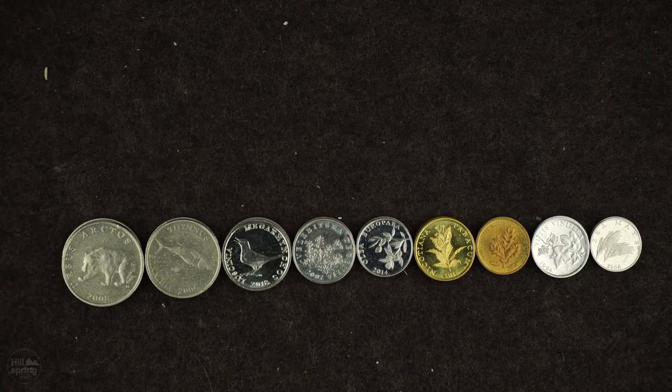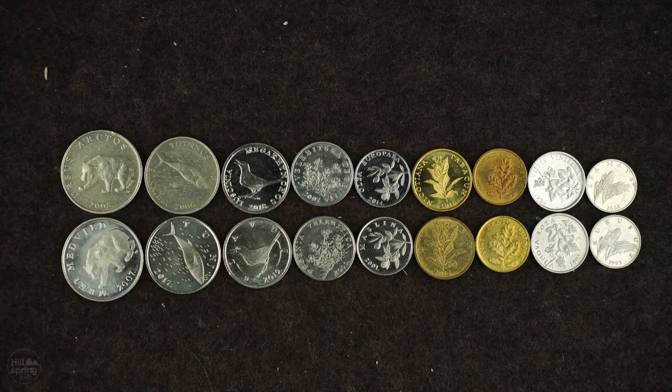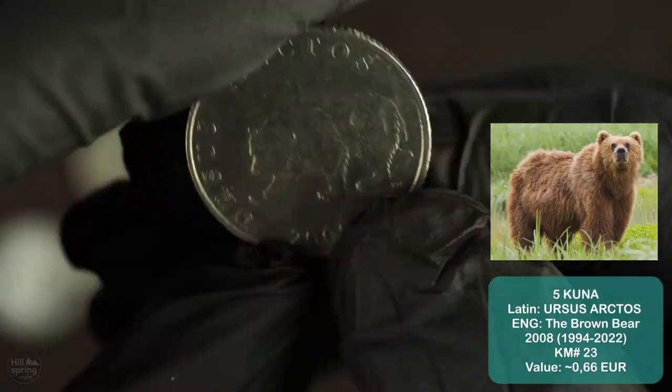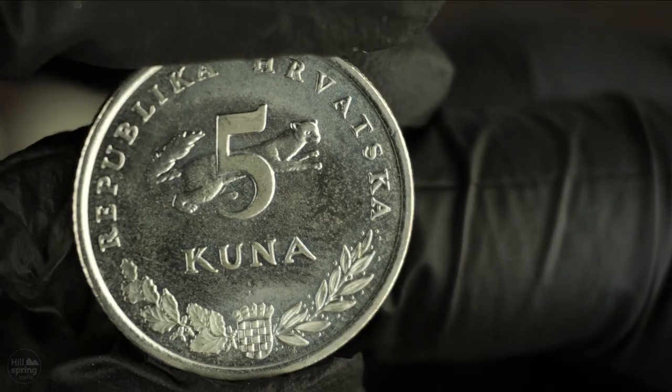Hello! First of all, sorry for posting this video so late — I had some issues. But nonetheless, do you see these 9 interesting coins? Wrong, there are 18 interesting coins. I finally gathered all regular circulation coins from Croatia, and today we will take a closer look at these awesome coins. The first interesting thing about Croatian coins is that...